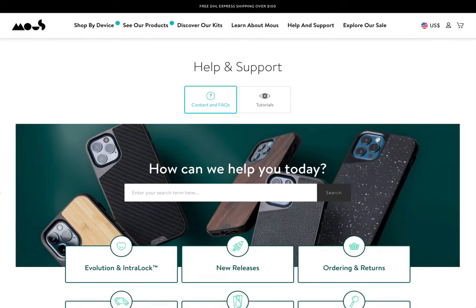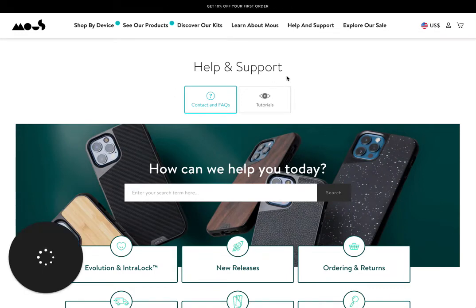Hey everyone, Katrina here at Copysmiths. One of the things I'm really looking at at the moment is FAQs, or Frequently Asked Questions pages. These are very highly trafficked pages on your website. If you look at your Google Analytics, you'll notice that a lot of people will visit your About page and also your Frequently Asked Questions pages.